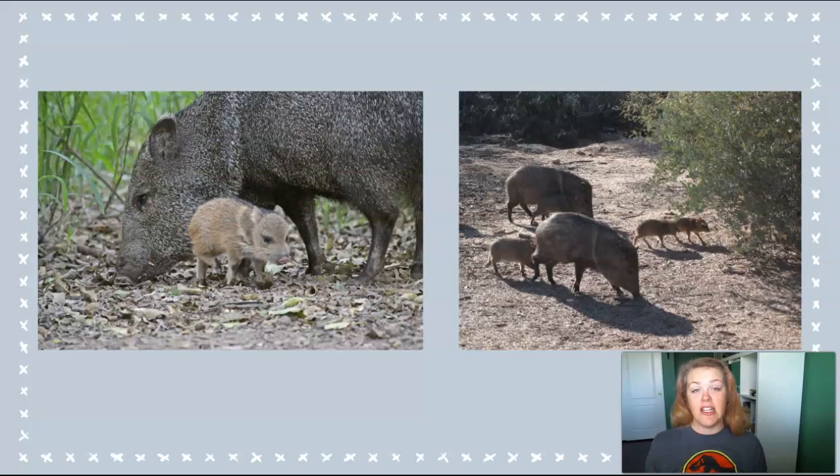A lot of people think that javelina are related to pigs or boars, which they are, but only distantly. They belong to the same taxonomic order, Artiodactyla, along with hippos, giraffes, pronghorns, goats, and cattle. A good way to think about this is to think about humans, which belong to the taxonomic order primates, along with lemurs, monkeys, orangutans, gorillas, chimps, etc. So they're related to pigs, but they are not pigs.